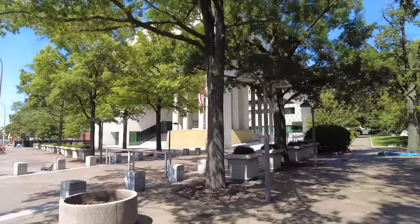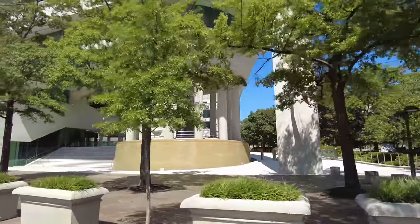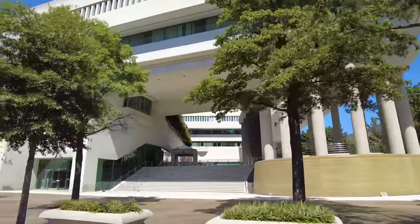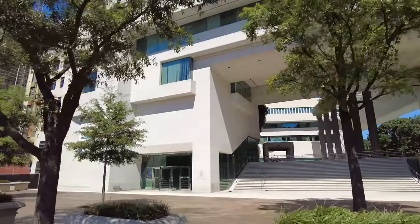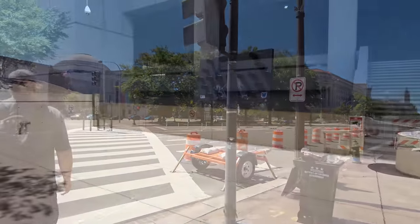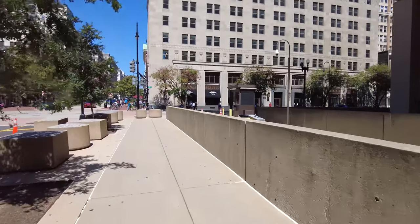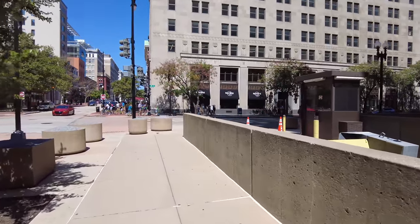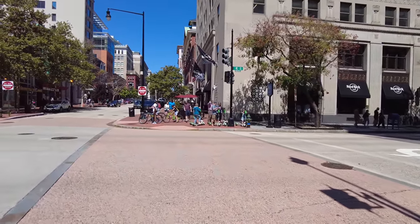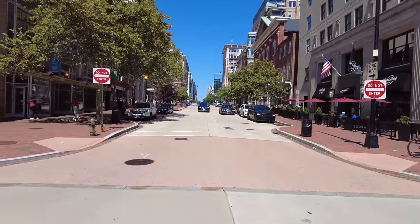Over here on this side of the street is the Canadian Embassy. The building is actually kind of a work of art — really quite pretty. They're closed today, not just due to COVID but for Labor Day. Most embassies follow American holidays, so most are closed today. There's the Hard Rock Cafe — I can't believe it's still open. I haven't been there forever, but maybe I'll take my kids so they can experience it once.